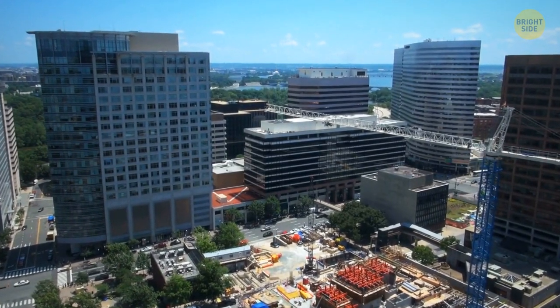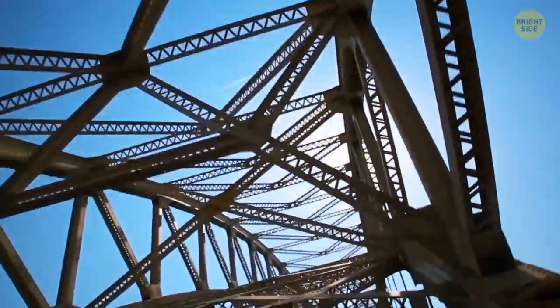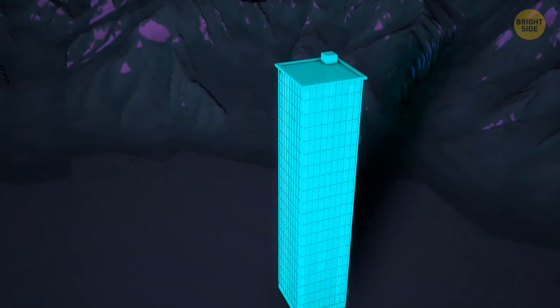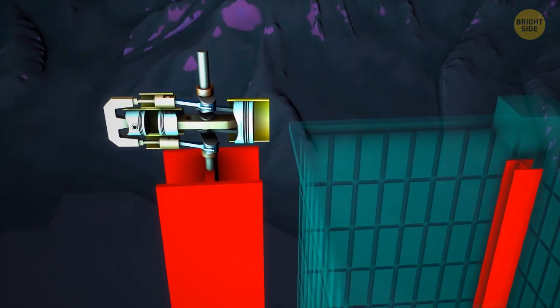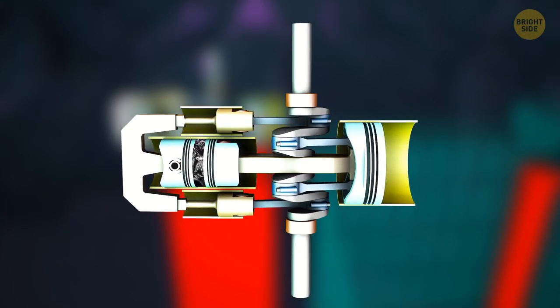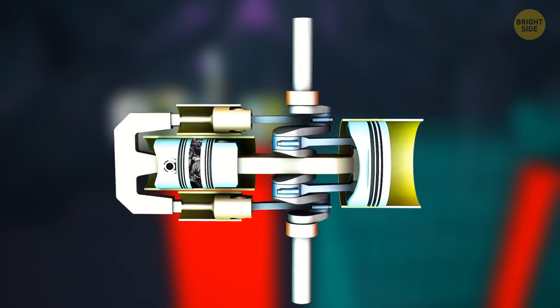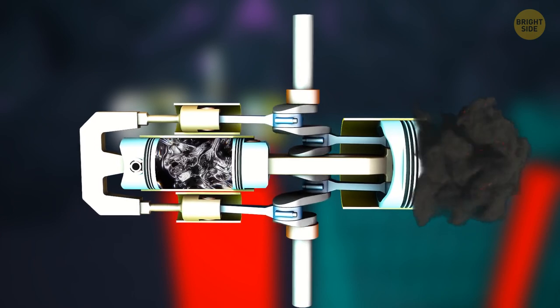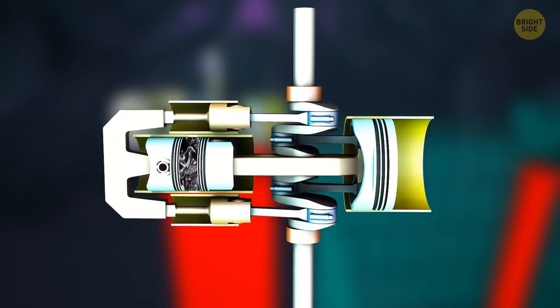Another option is to reinforce the building with steel beams. There are small cylinders on each beam, each filled with oil and a piston. When the building starts to swing during an earthquake, the piston compresses the oil in the cylinder. The oil turns the mechanical energy from the swinging into heat, dampening the energy released by the earthquake.